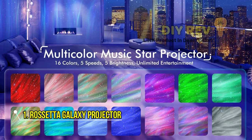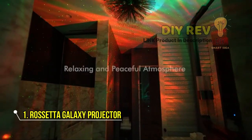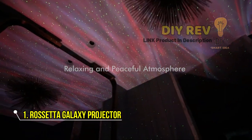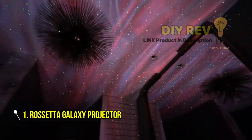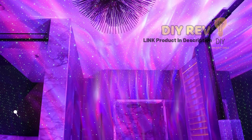With its adjustable brightness, you can customize the level of light to your preference, and its compact design makes it easy to set up anywhere. Whether you're looking to create a cozy ambience for yourself, your kids, or guests, the Star Projector Bersetta Galaxy Projector is the perfect choice.